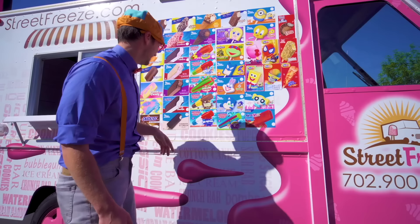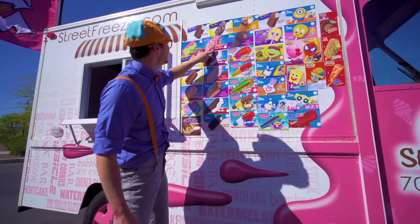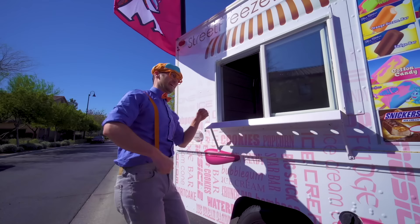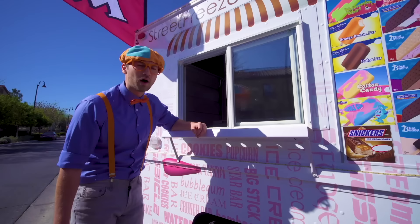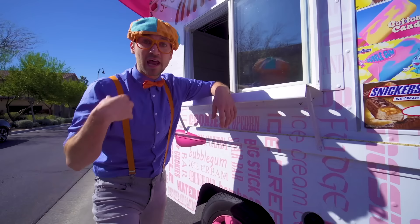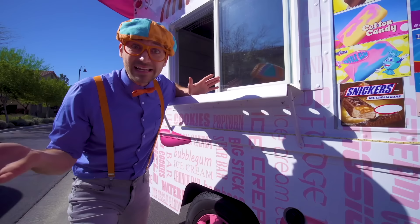And let's see here — remember this one? It's on the other side too! It's the strawberry shortcake! And look at this — this is the window that you walk up to, and this is where you order your ice cream from! Hello? No one is in here! I have an idea — maybe you and I can go inside and serve some people some ice cream! Come on!